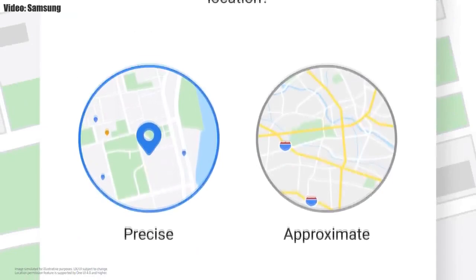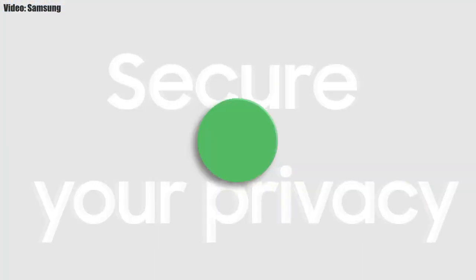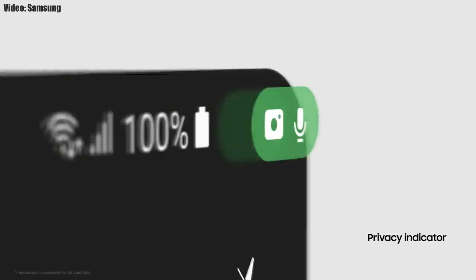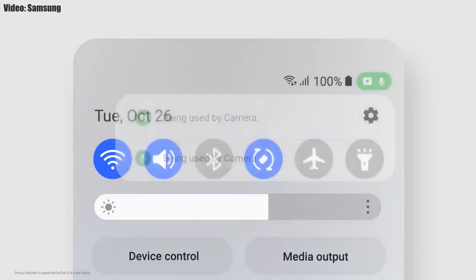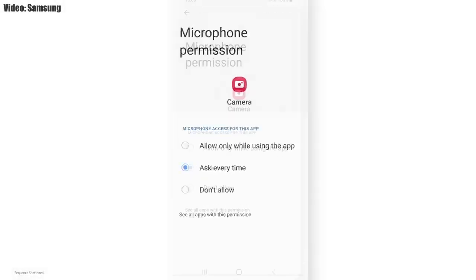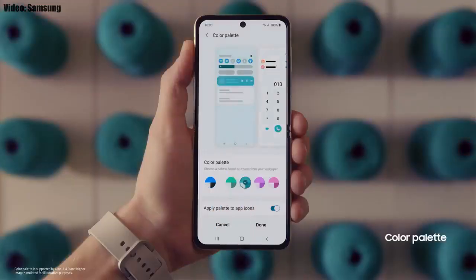One UI 4.0 also improves overall privacy on Galaxy smartphones by letting you choose whether to share your exact location or approximate location. You also get privacy indicators — whenever any app uses your smartphone's camera or microphone, you'll see a small indicator in the top right corner of the notification bar showing the name of the application using the camera or microphone.